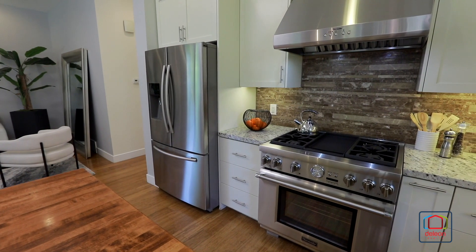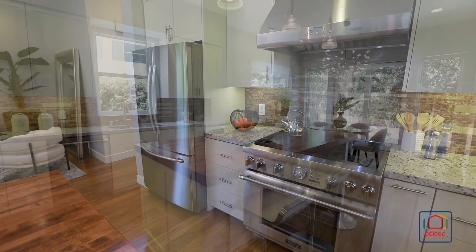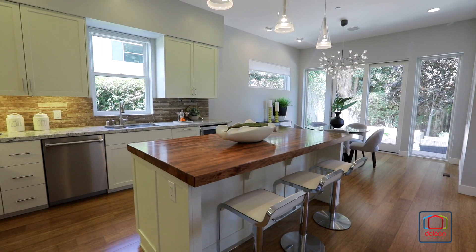The kitchen features appliances from Thermador and Samsung and flows seamlessly into the nearby dining room and family room.